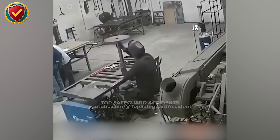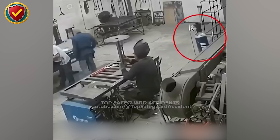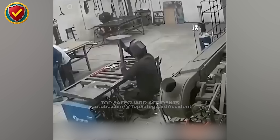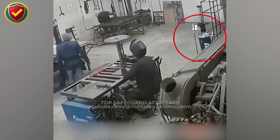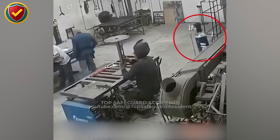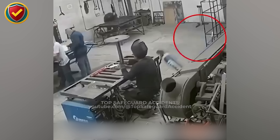Inside a workshop floor, sparks fly and tools hum until one cylinder shifts and control gives way in an instant. The area is busy with welding and assembly underway. Machines are running, workers are focused on their tasks, and a pressurized cylinder stands near the active zone. Everything looks routine — just another day of production. But pressure inside the cylinder remains, and without restraints or safeguards, the hazard builds silently.